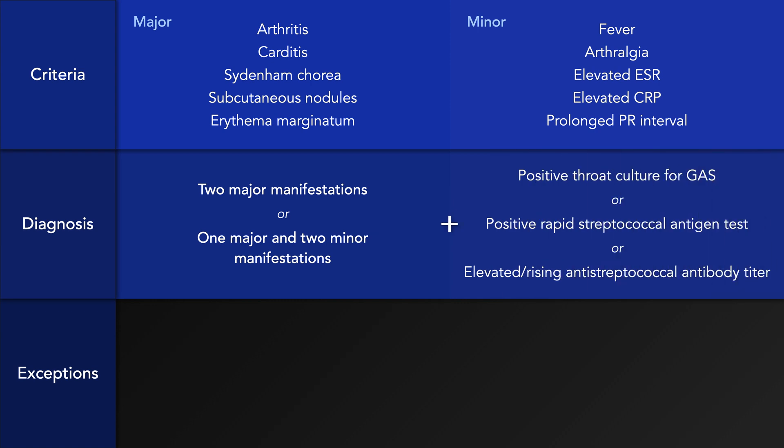In addition to the clinical criteria, there must also be evidence of a prior Group A streptococcal infection, which can be confirmed via either a positive throat culture, positive rapid strep test, or an elevated or rising antistreptococcal antigen titer.